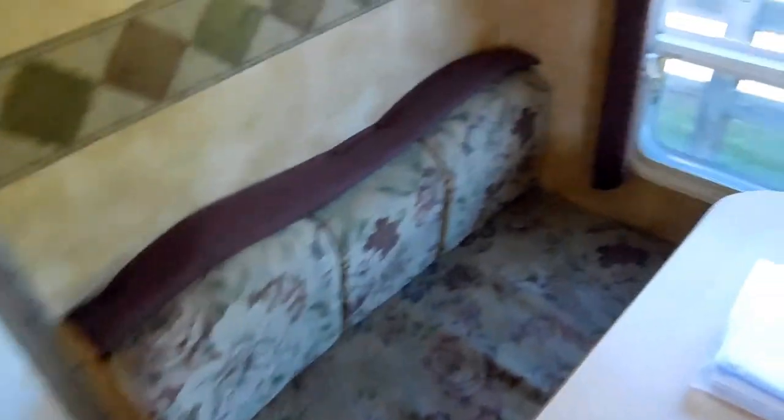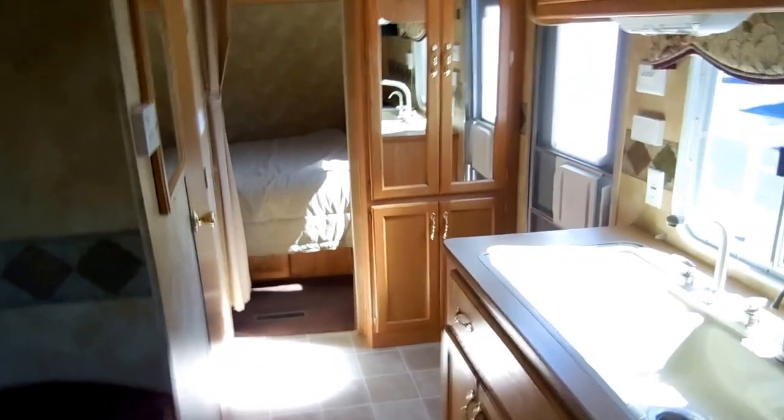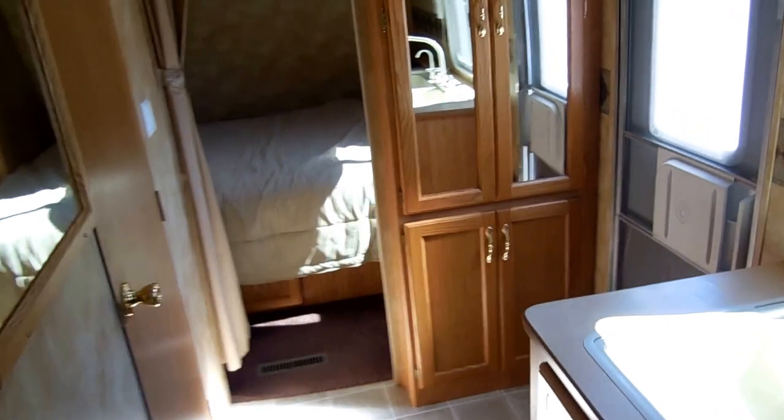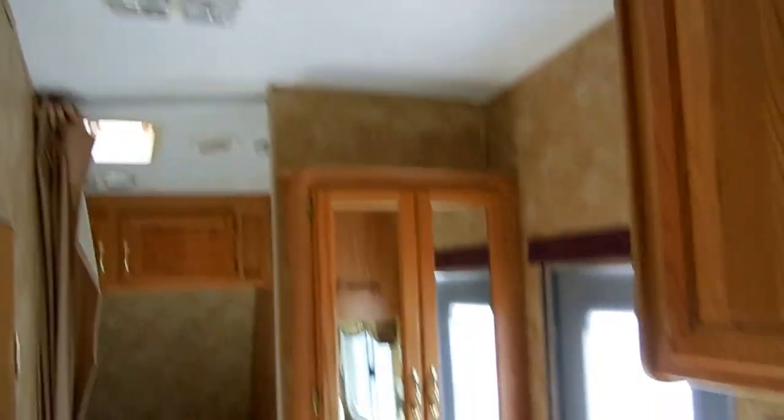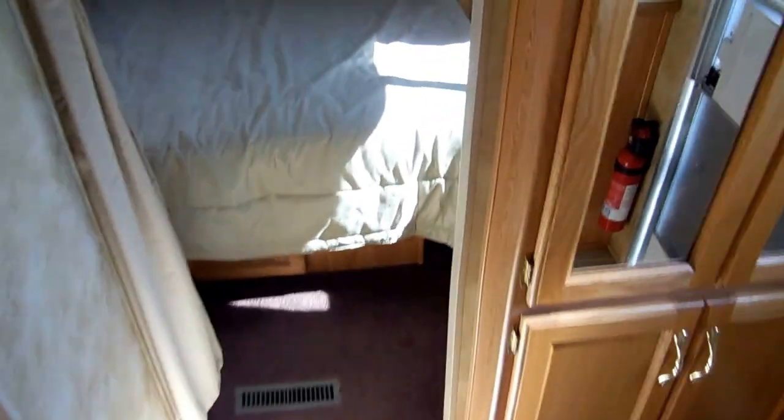So you can actually sleep six people in this RV. Everything is original — the upholstery, the linoleum — with no signs of leaks or leak damage. Everything is nice and solid, no smells, and everything is guaranteed to work. It's got a nice high roof so you can stay in it for a long period of time without getting cramped. It's got ice-cold ducted air, a ducted DSI furnace, and a DSI water heater.